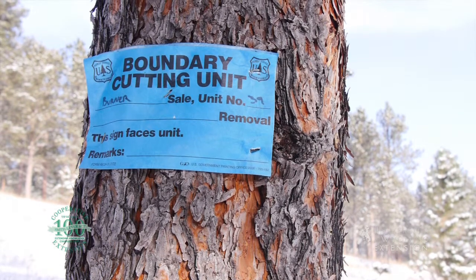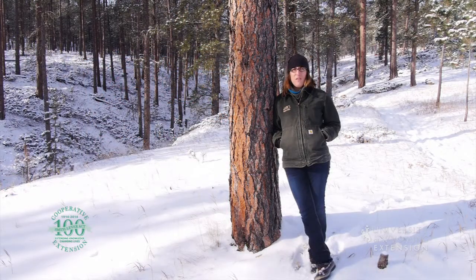In the warmer growing months, ponderosa pine bark can smell like the cooking ingredients cinnamon, vanilla, and butterscotch. The smell is unique to each person. From the University of Wyoming Extension, I'm Ashley Garls, exploring the nature of Wyoming.